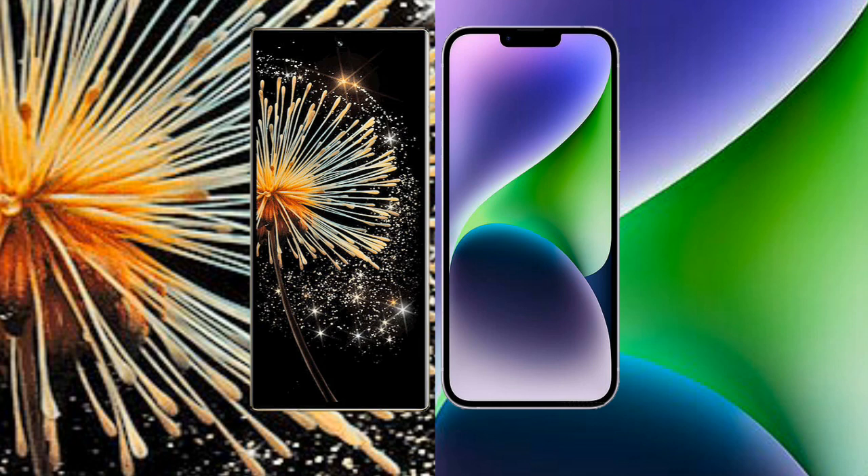Xiaomi Mix Fold 3 runs on the Android 13 operating system. iPhone 14 Plus runs on the iOS 16 operating system.